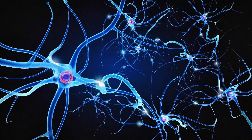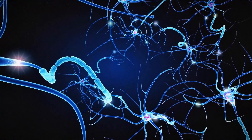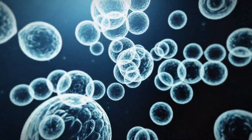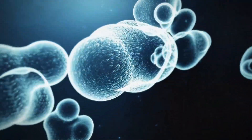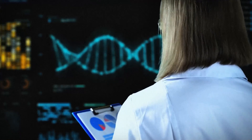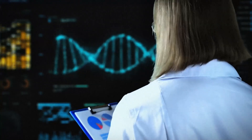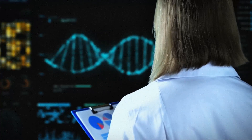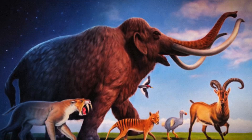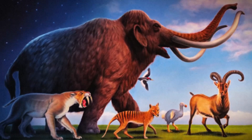There are several ways to carry out the process of de-extinction. Cloning is the most widely proposed method, although genome editing and selective breeding have also been considered. Similar techniques have been applied to certain endangered species in hopes to boost their genetic diversity. Today, we are going to take a closer look at some animals that we are trying to bring back to life using these methods.